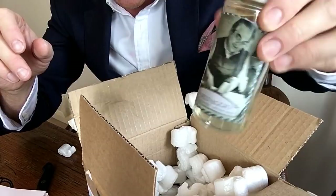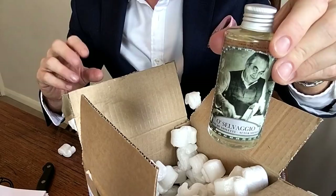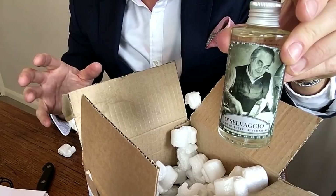Really excited to get this one. I got it from Shaving Station UK — not sponsored, I paid full price. It was around £12, which is great value. It's a 125ml bottle of aftershave Eau de Toilette. The strength is Eau de Toilette, and it's apparently based on Dior's classic Eau Sauvage from 1966.